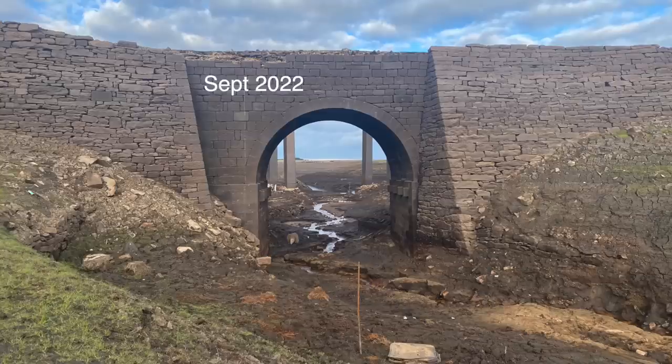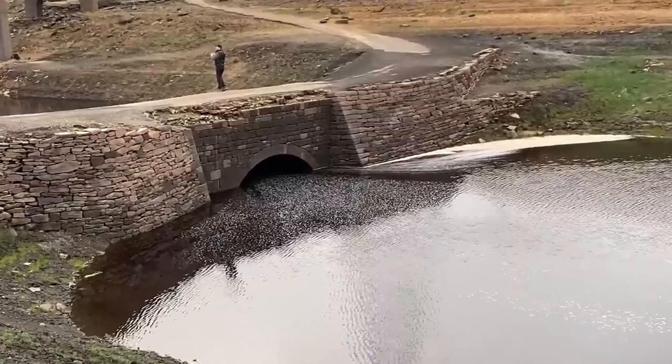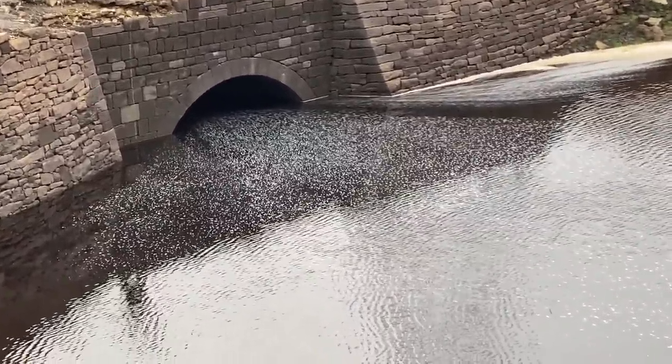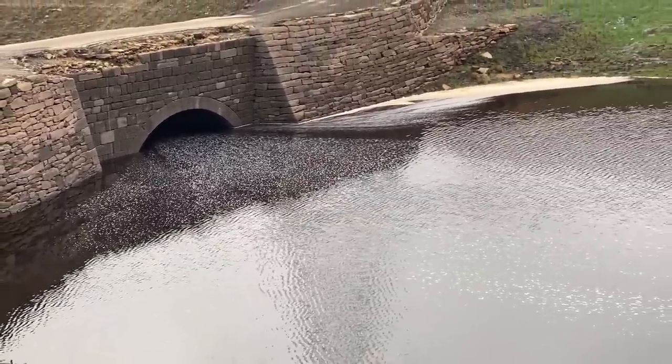But what you want to see is the bridge disappearing, isn't it? So there you go. The waters are rising now. I thought it would take a lot longer, I must admit, for the waters to rise. But they're rising now and the bridge is now disappearing.